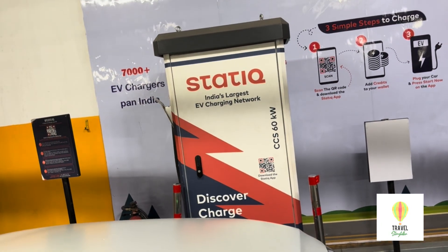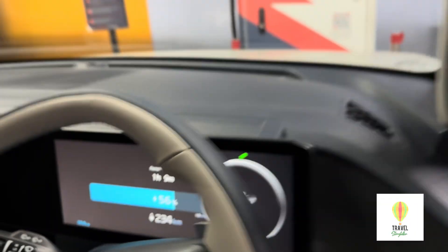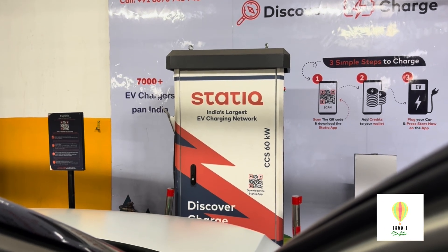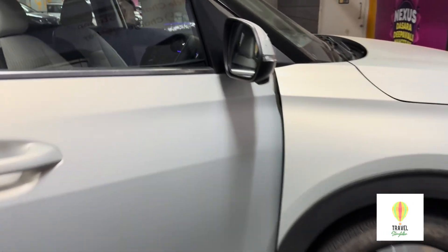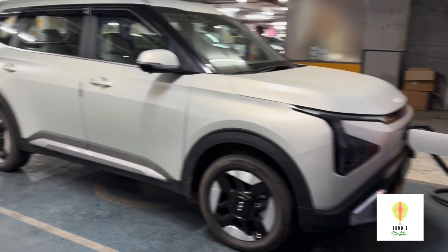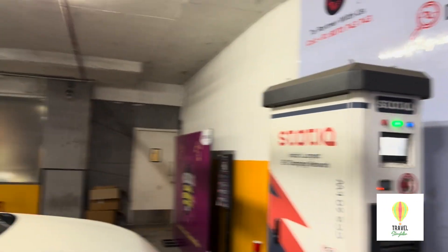From Bangalore to Mysore, from 100% the battery dropped to 65%. I charged it to 95% at the mall using the Statiq charger, then went to Kabini. By the time I came back to Mysore it was at 55%, and I charged again to 95% before returning to Bangalore, arriving with 55% remaining.